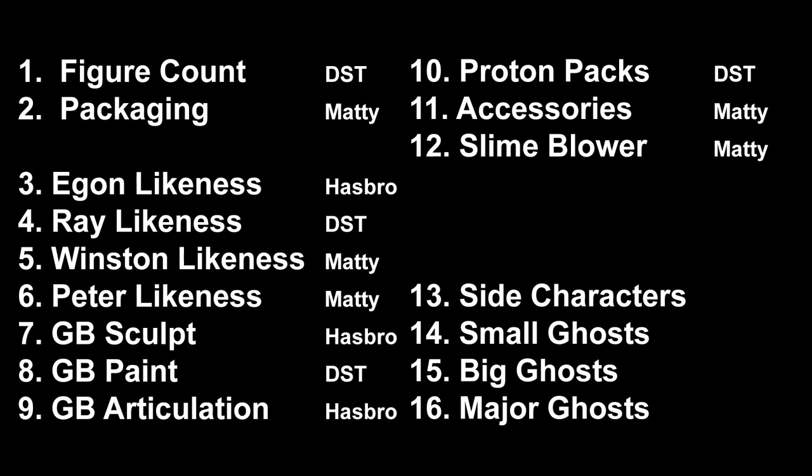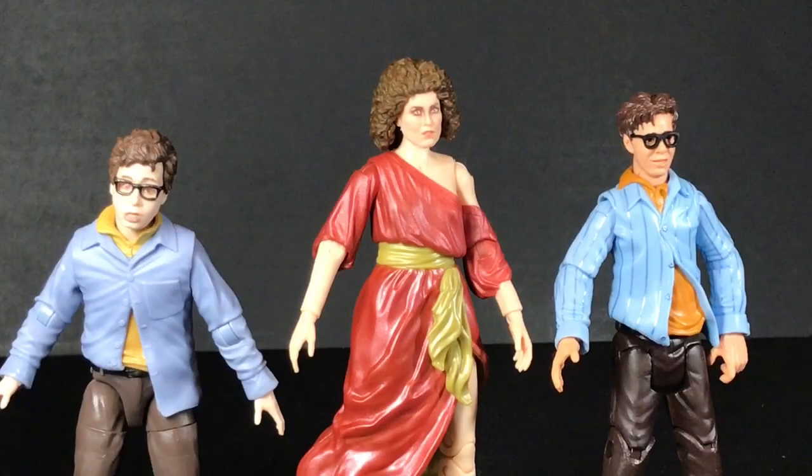There was so much equipment and accessories to talk about. It just took forever. I never thought I was going to make it through, but I did. And now we're here in part four. So, here are the final four categories. Category 13: side characters.